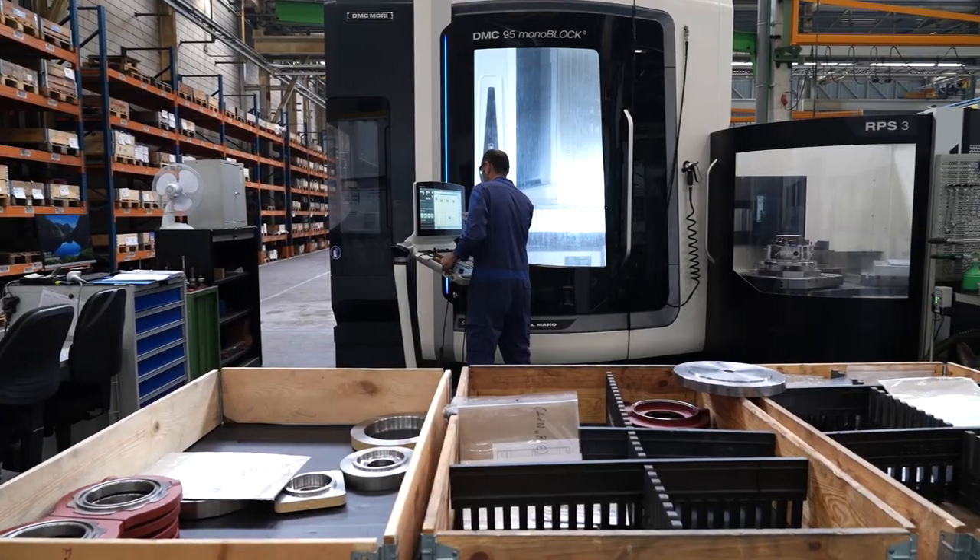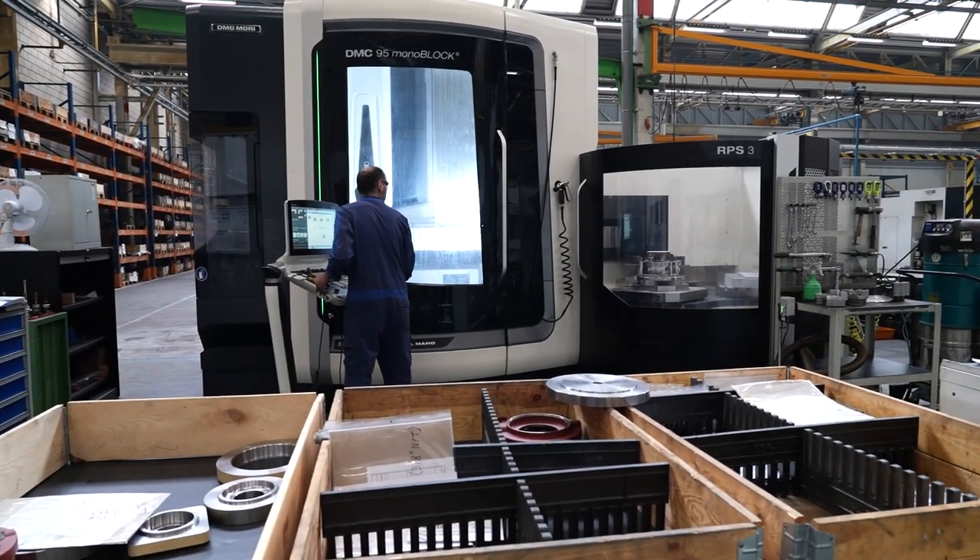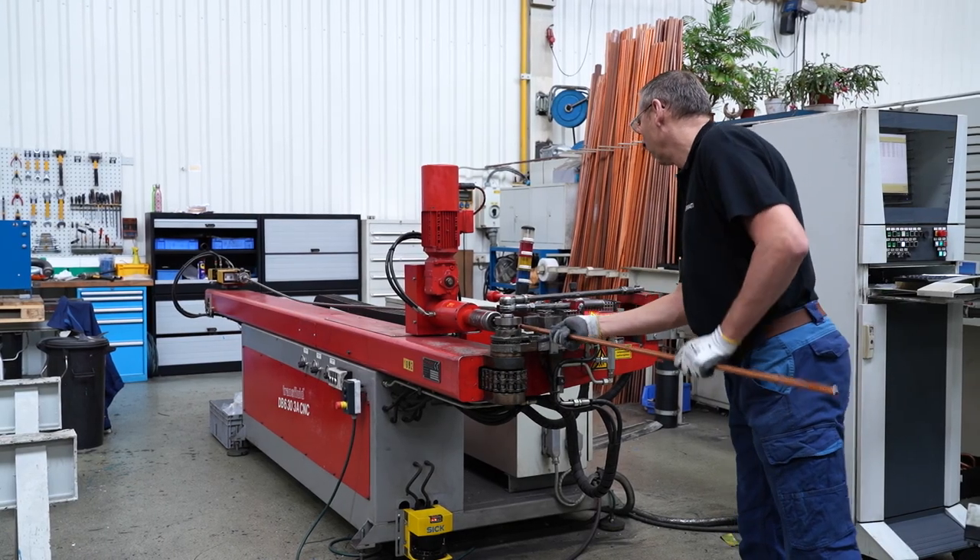We are facing the challenge of a large group going into retirement. On top of that, we are hiring for bottleneck jobs such as engineers with commercial skills, maintenance technicians, and CNC operators. As an employer, we want to be as attractive as possible within our market in terms of working conditions, salary package, and fringe benefits.